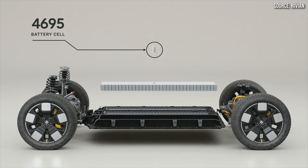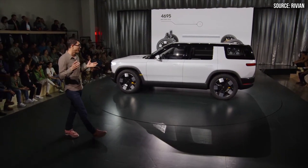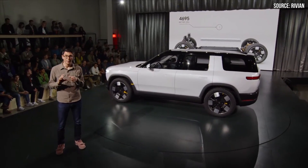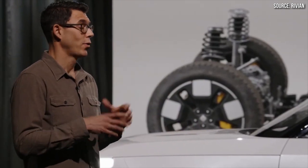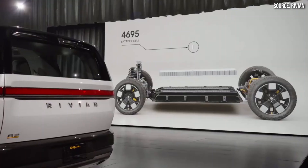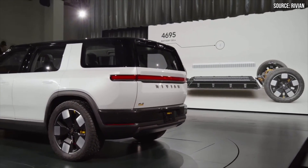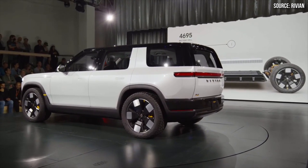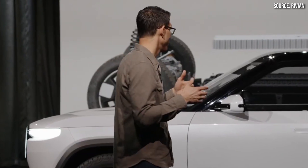Here's Rivian's CEO describing their new batteries and battery pack: 'A lot of work went into driving manufacturing cost efficiency, and it's built around a 4695 cell — a cylindrical cell, 46 millimeters in diameter, 95 millimeters tall. It's a much larger cell than the 21 millimeter diameter cell that we have in R1 today. And that cell is integrated into a highly structural battery pack, so the battery pack in the floor actually makes up a big part of the vehicle structure. The top of the battery pack is actually the floor of the vehicle.'